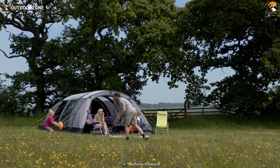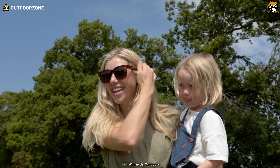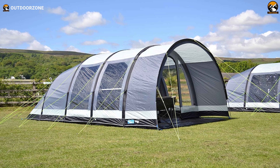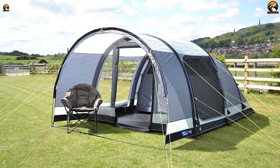In conclusion, the Kampa Kielder air tent stands as a testament to Winfields Outdoors' commitment to merging convenience, technology, and family-oriented design. Whether you're seeking a communal retreat or an intimate camping experience, the Kielder air tent encapsulates the essence of modern camping with a touch of timeless charm.